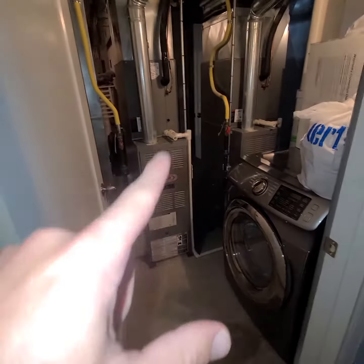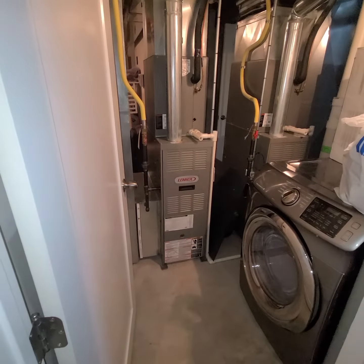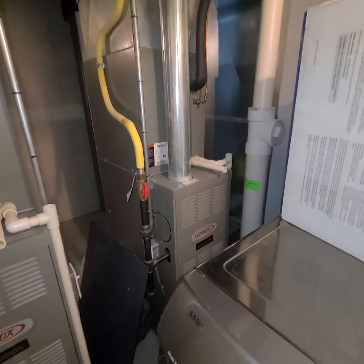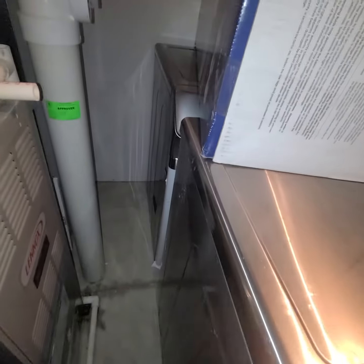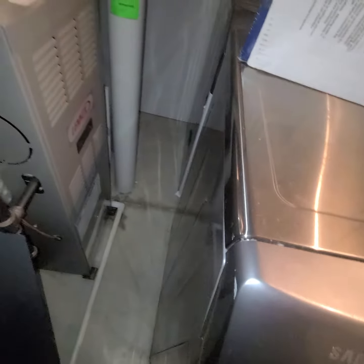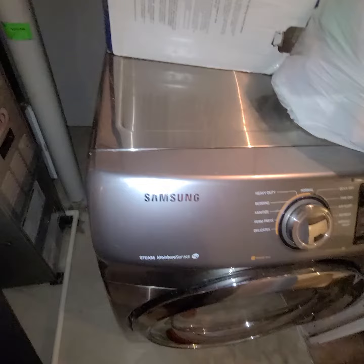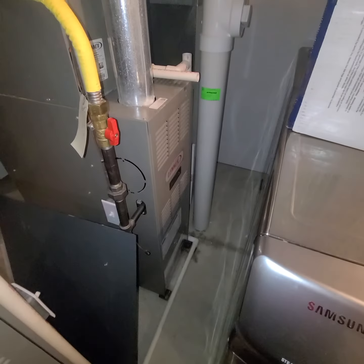We have a first floor and a second floor — two and a half ton and two and a half ton. The second floor system to the right is the one that's not working. We have some additional washers and dryers that are not hooked up in front of it that we should be able to maneuver forward and work in front of here.